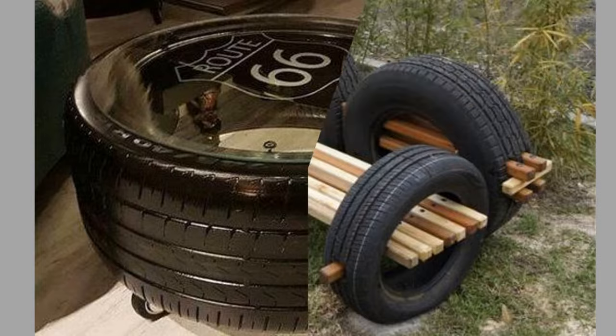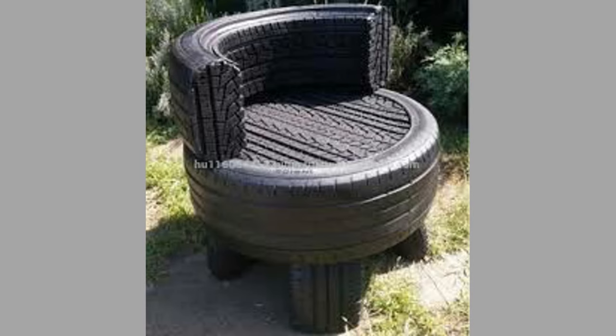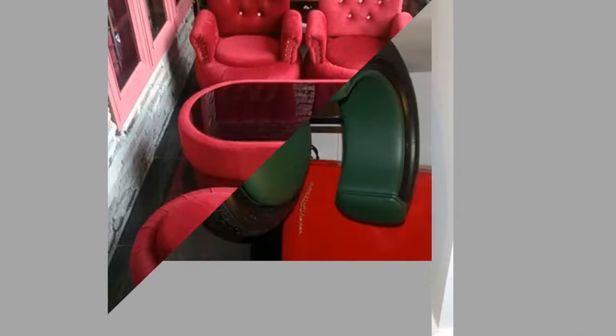These products aren't just a good way to reuse old tires — most of them are better than their normal alternatives. Rubberized asphalt, for example, is more durable and provides more skid resistance than normal paving materials.